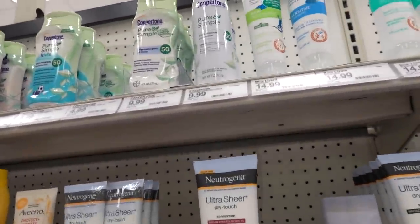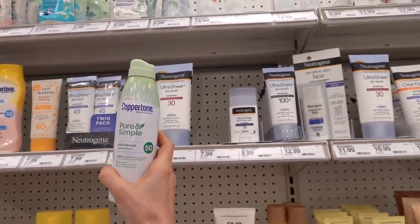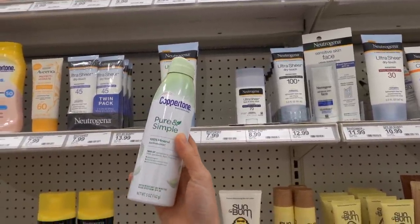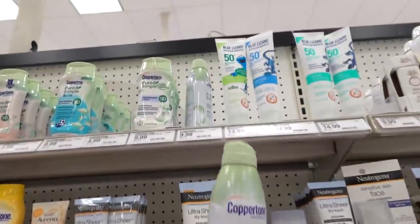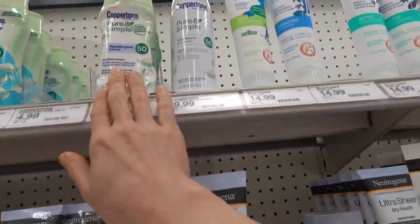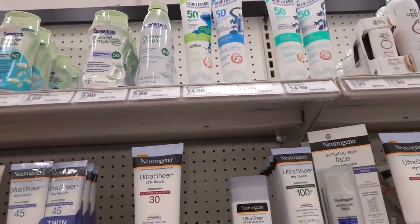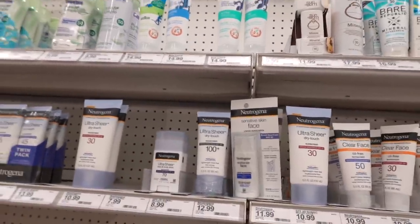Ooh, Coppertone came out with - is this a foam? Looks like it. This is going to be zinky, but it's good. I love their Pure and Simple. It's zinky and shiny, but it's not too bad as far as the zinky white cast. You know, it gets a lot worse.